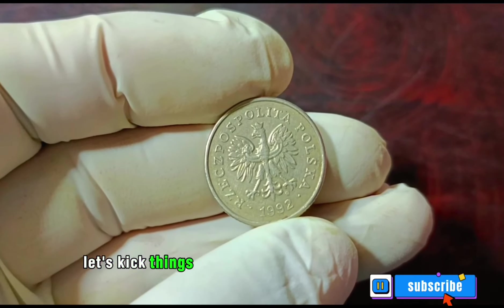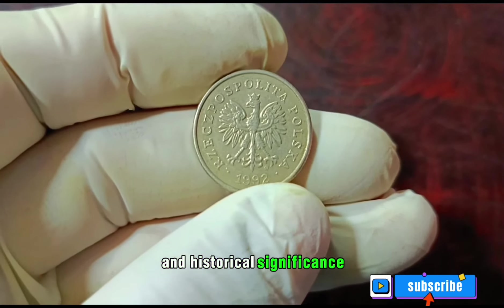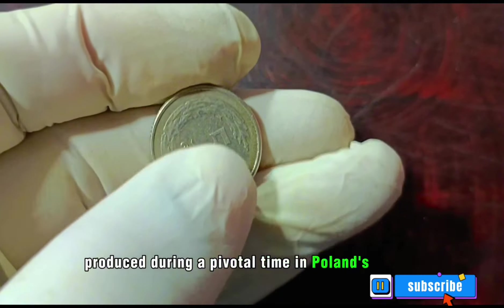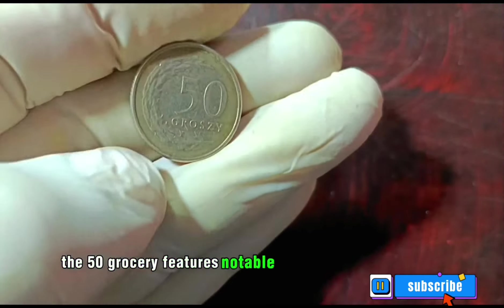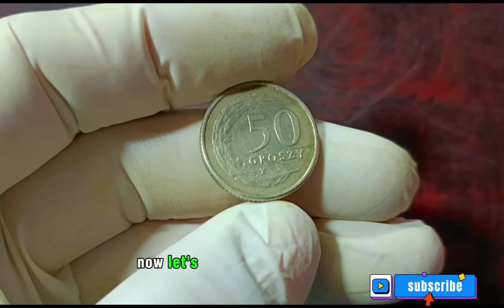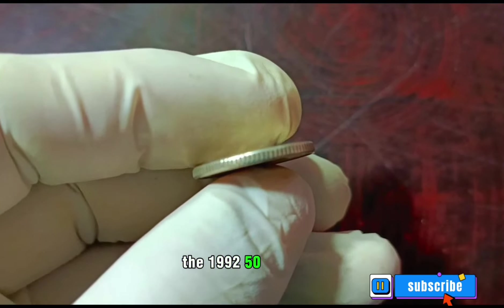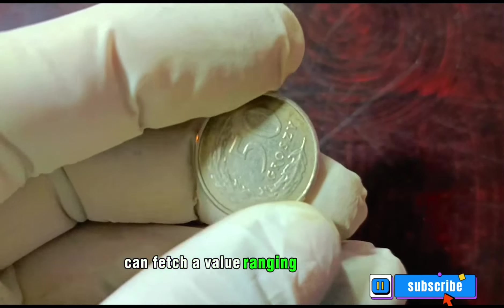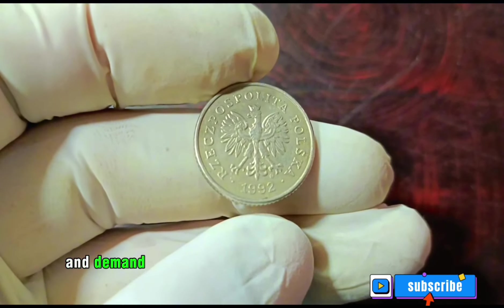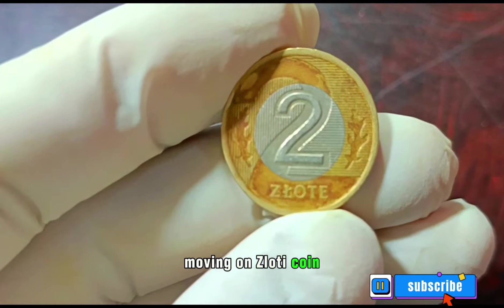The 1992 50 Groszy coin is known for its intricate design and historical significance, a true collector's delight. Produced during a pivotal time in Poland's history, the 50 Groszy features notable symbols and images reflecting the nation's heritage. As of our research, the 1992 50 Groszy in good condition can fetch a value ranging from around $9,000. Factors such as rarity, condition, and demand contribute to the fluctuating market prices.